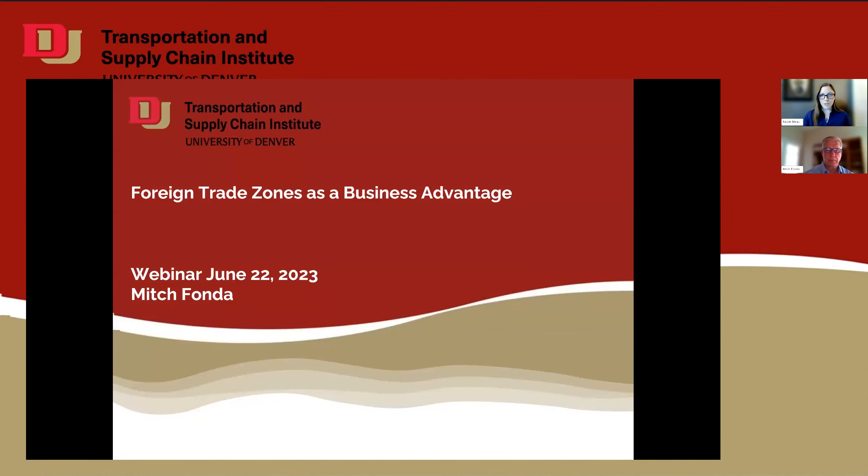Hello and welcome. My name is Nicole Blue and I'm the Assistant Director of Operations at the Transportation and Supply Chain Institute. It's my pleasure to introduce James Mitchell Fonda, who will be presenting U.S. Foreign Trade Zones as a Business Advantage.